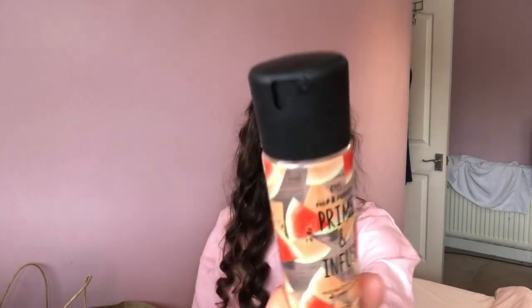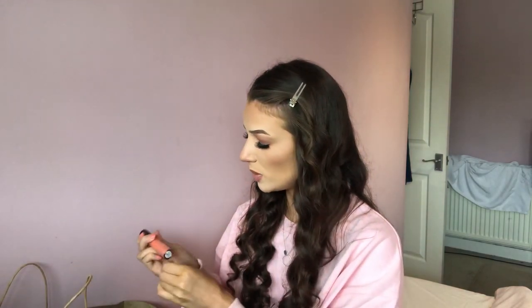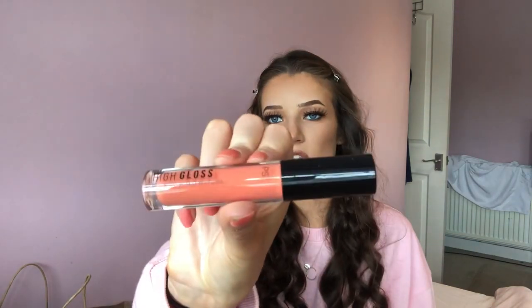Then I got this primer spray — it's meant to be like the MAC one. I don't know the MAC one so I can't compare, but I have used this and it does the job. Last but not least, I got this lip gloss. I live for Primark lip glosses — I think they're unbelievable. I got this one in the shade Apricot Crush. I think they're about a pound.